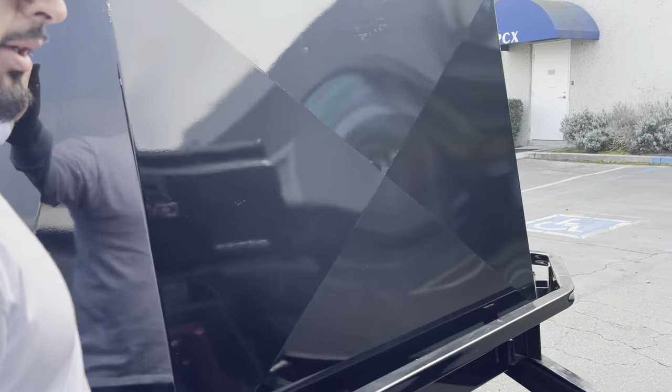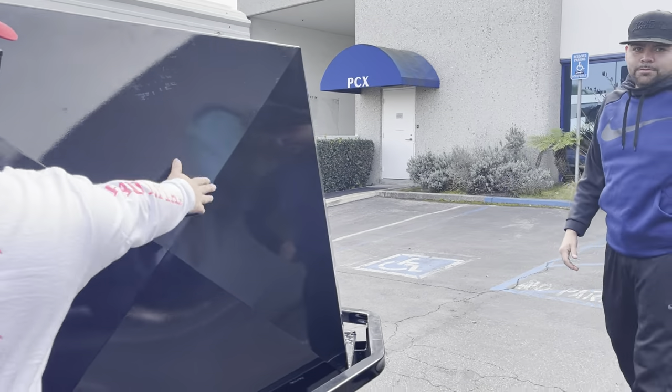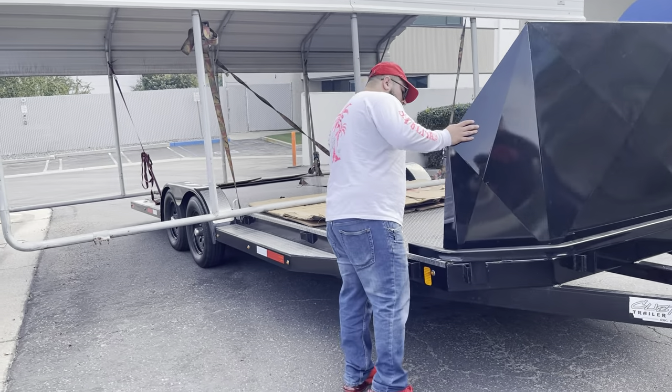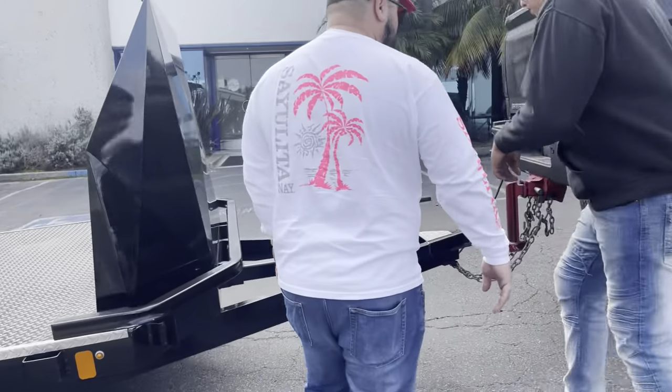Do you want to put a Trucking Around sticker on the truck? LA Billets, my boy — Trucking Around and LA Billets. If you want a sponsorship, how much? We'll do it cheap. Let's go.